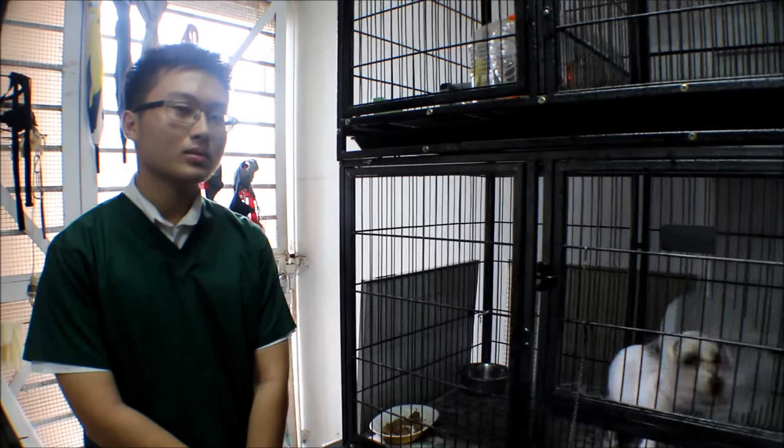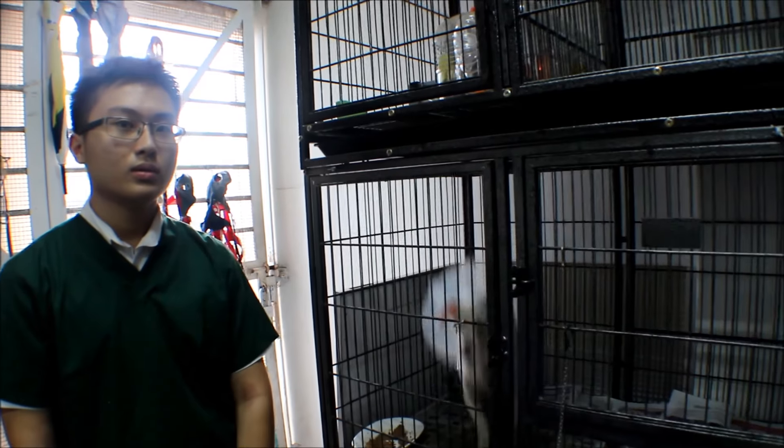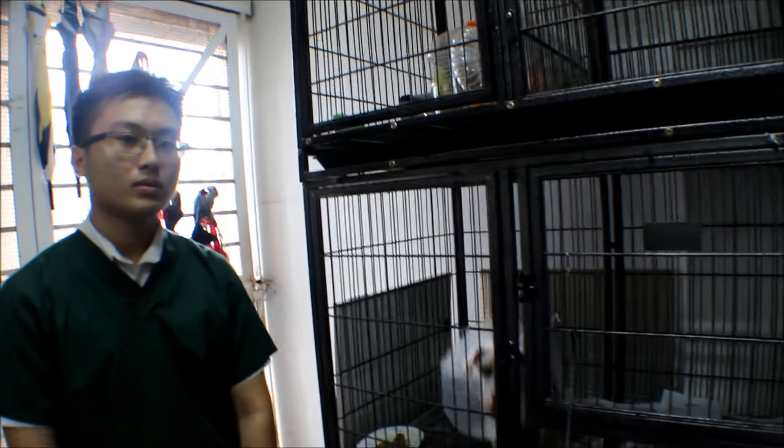I don't actually have a cage to confine her. Can I just keep her here for 7 days instead? At least I will feel reassured that she is in safe hands.